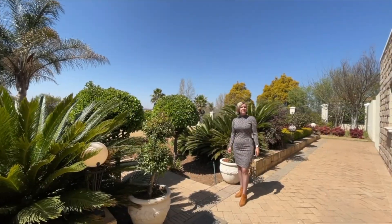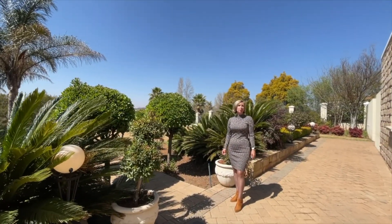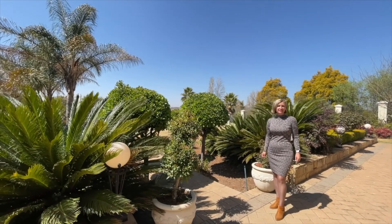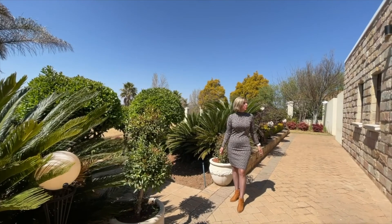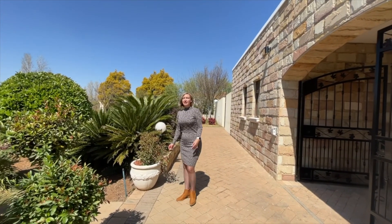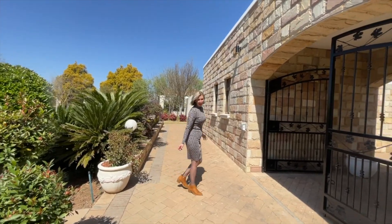We're standing outside an amazing mansion in Cornwall Hill Estate. It is perched right on top of the hill with amazing 360 views of the city. Come and have a look and fall in love.